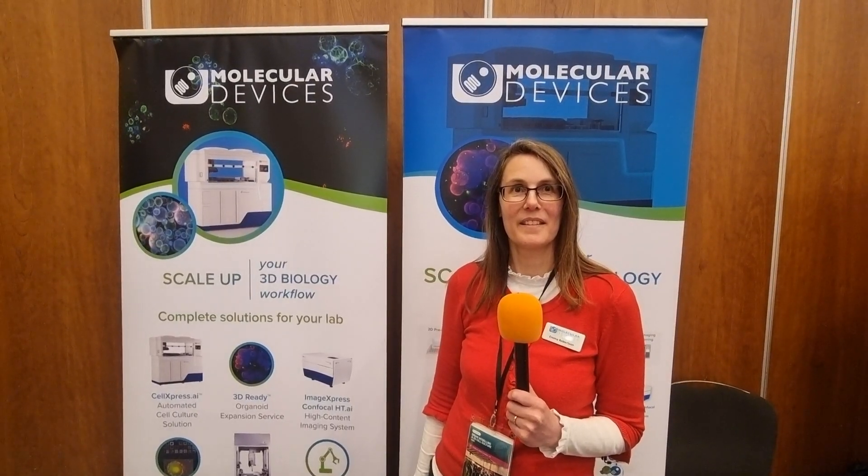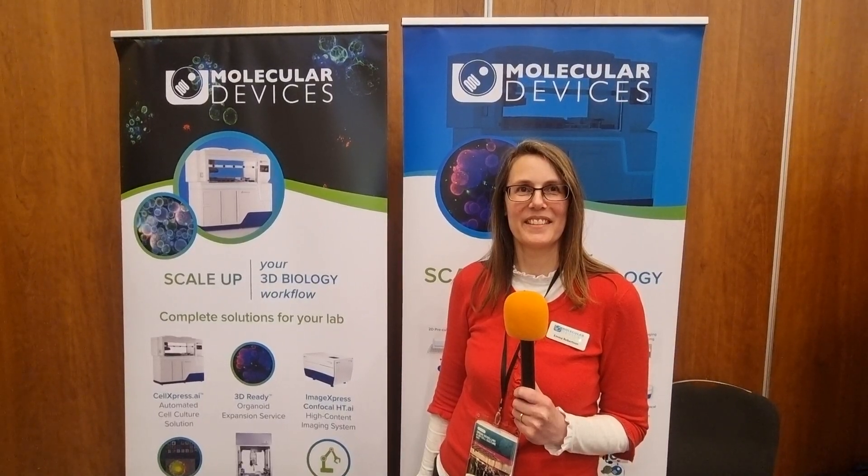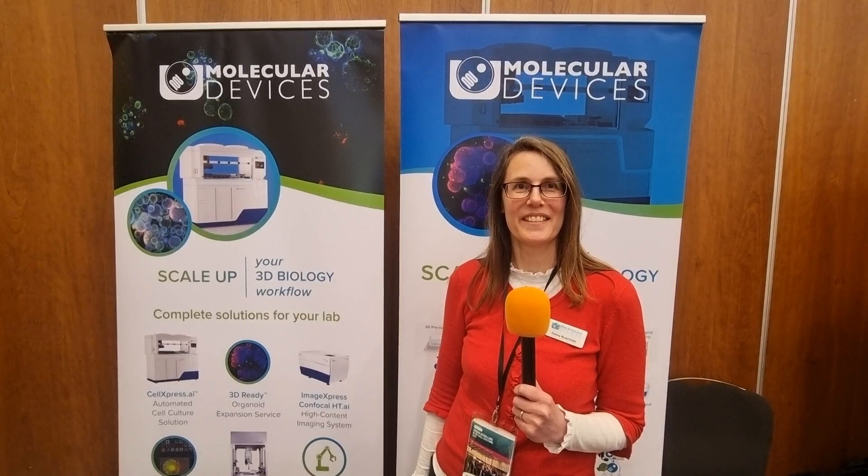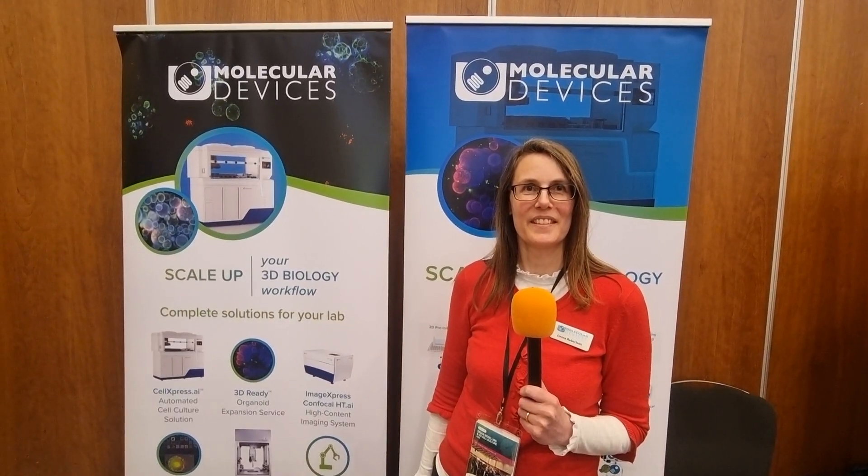Hi everybody, welcome to Live with Chaudry. I'm in Hammersmith today for the Organ Modelling and 3D Cell Culture event at Oxford Global, and I'm delighted to be joined by Emma Robertson from Molecular Devices. Tell us a bit more about Molecular Devices and what they're showcasing this week at the event.